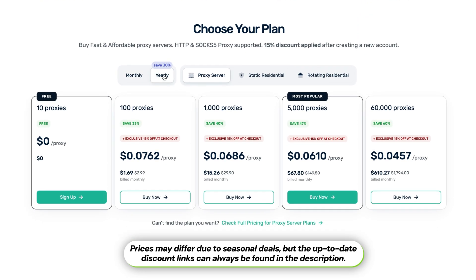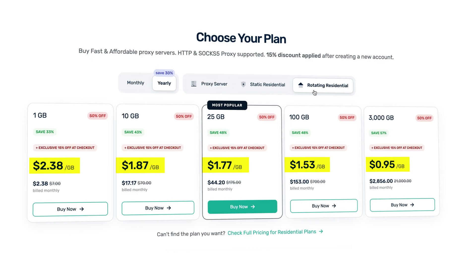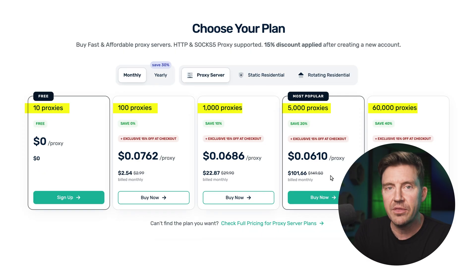WebShare has a few flexible plans. You can choose to go with data center proxies, static residential ones, or rotating residential proxies. Prices are good, especially when compared to leading providers in the market, but they're not set in stone — it changes based on the amount of bandwidth that you choose.